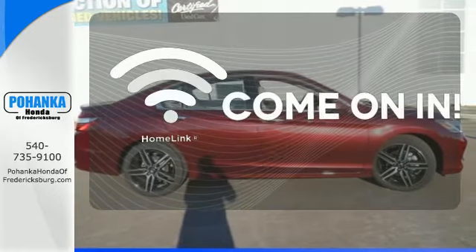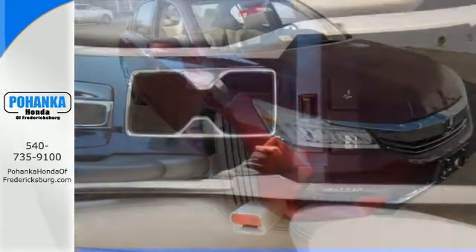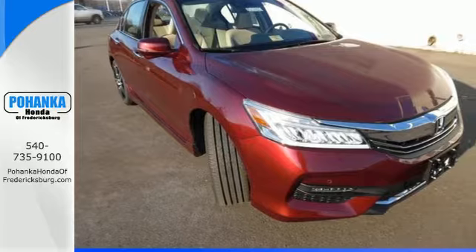Doors open and your path is well-lit with HomeLink. Honda made no compromises with this luxurious and practical Accord. Make it yours today.